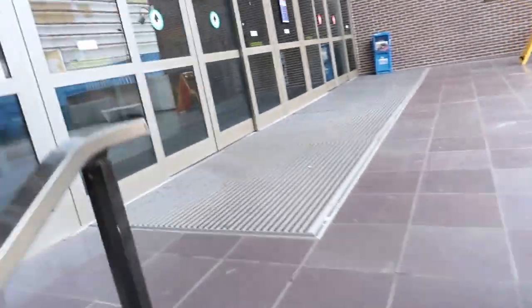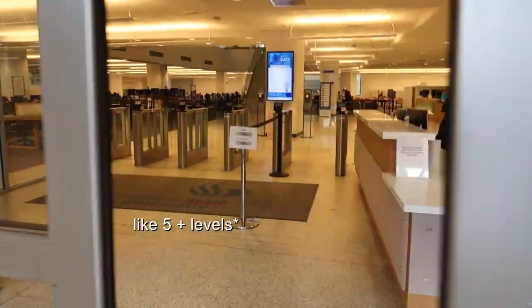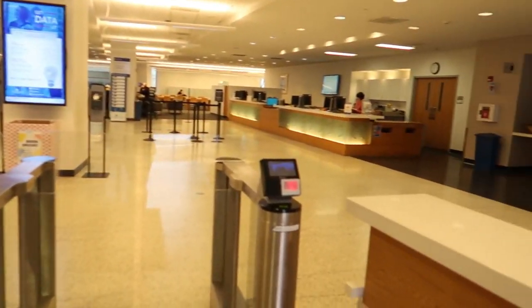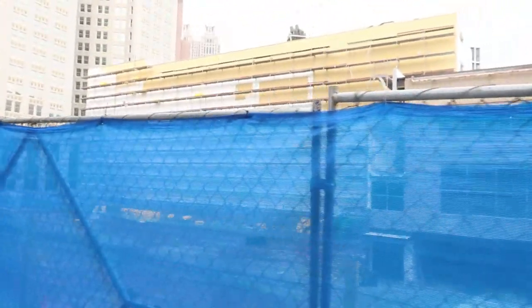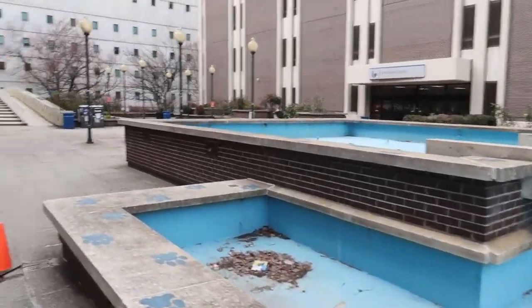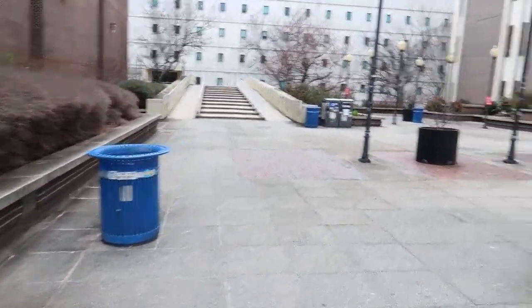This is the library. You go up these stairs — this is always so packed in the mornings. When you walk in, it's three levels to this library — it's really, really big. You have to get in through your fingerprint, so you have to set all that up. You get in through your fingerprint through the dining halls too. This is Langdale Hall — I think it's a little waterfall. But this is just a little quiet area where everybody hangs out.